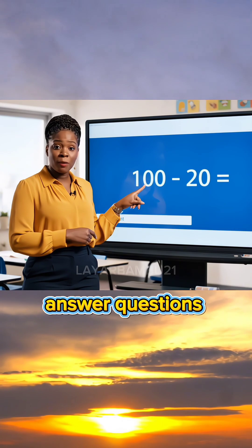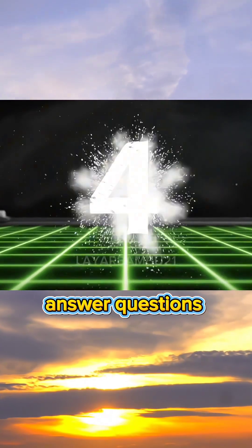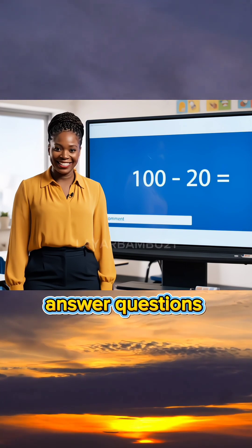Question three, what is 100 minus 20? If you're smart, write the answer in the comment. Eighty. Good job.